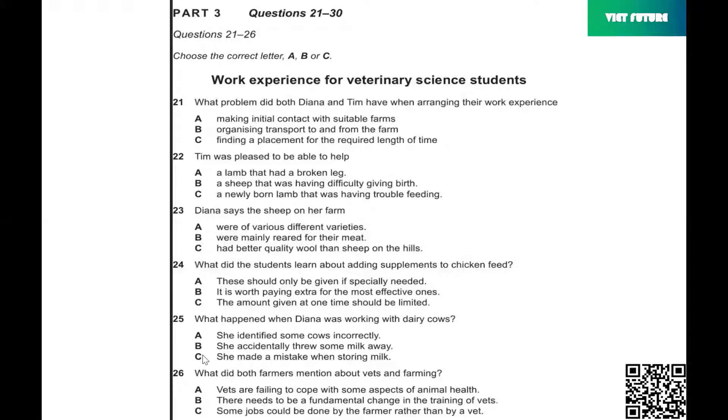Part 3. You will hear two veterinary science students called Diana and Tim discussing their work placements and their course modules. You have some time to look at questions 21 to 26. Now listen carefully and answer questions 21 to 26.